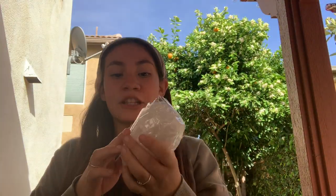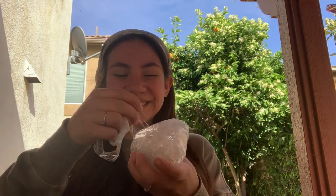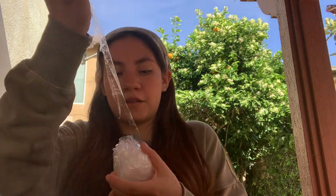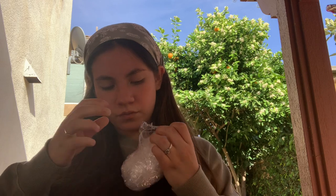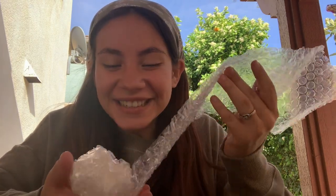Now let's open what I know I ordered. She packages it very well — okay, I got all the tape off, let's open it.